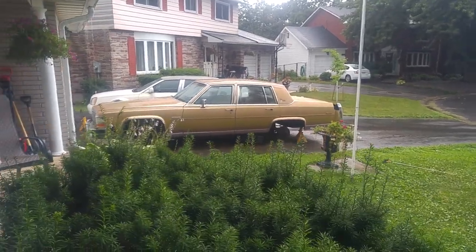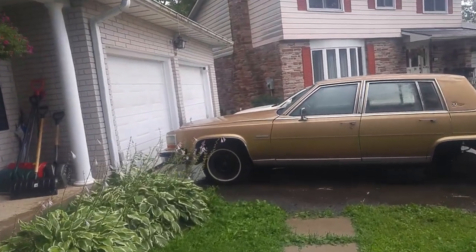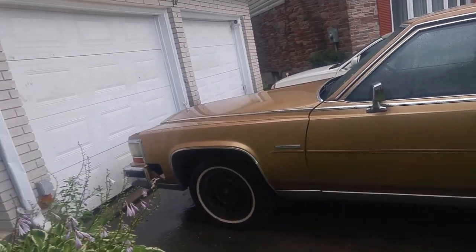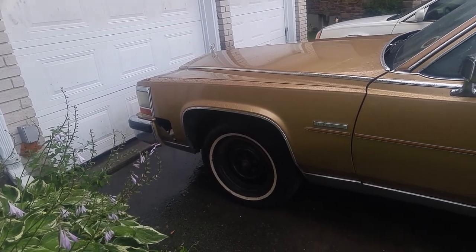I was lucky enough to get the front brakes completely done before the skies opened up and it started raining on me. The front end is totally redone with flex lines, new calipers. The rotors were almost new and so were the pads, so I just cleaned them up and got them all ready to go. She's all fresh in the front.